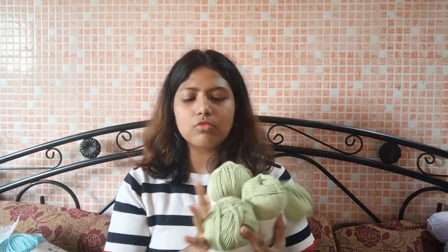Summer is coming up soon, so I want to make something light — that's the main reason I got this. This is also my first time using cotton yarn, so I'm not sure what to expect. Let's see how it turns out.